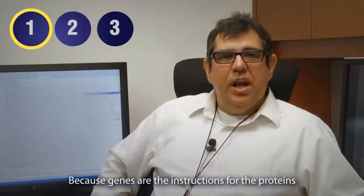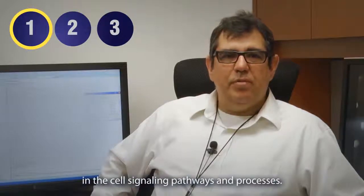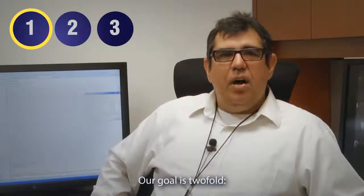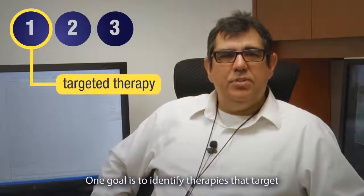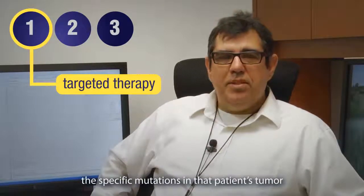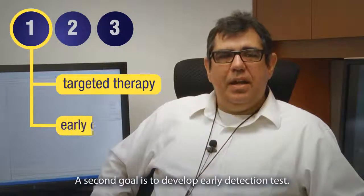Because genes are the instructions for the proteins made in cells, the changes in genes will lead to changes in the cell signaling pathways and processes. Our goal is twofold. One goal is to identify therapies that target the specific mutations in a patient's tumor. A second goal is to develop early detection tests.